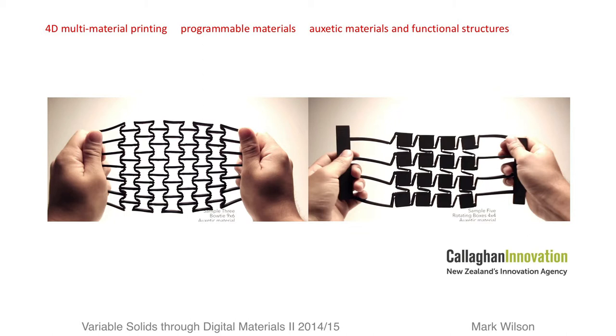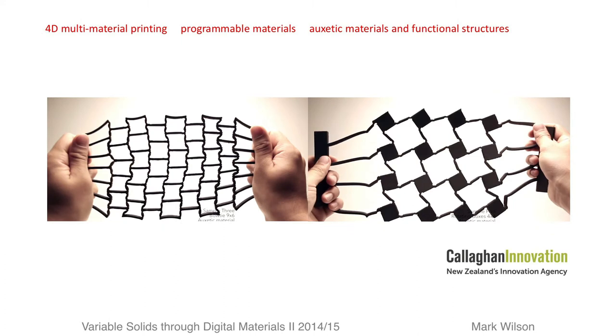Metamaterials are synthetic composite materials with internal geometry structure — shown here by dynamically increasing the size. Many, including auxetic materials, have revealed their hidden properties through movement, often exhibiting dimensional change in unexpected manners and directions.